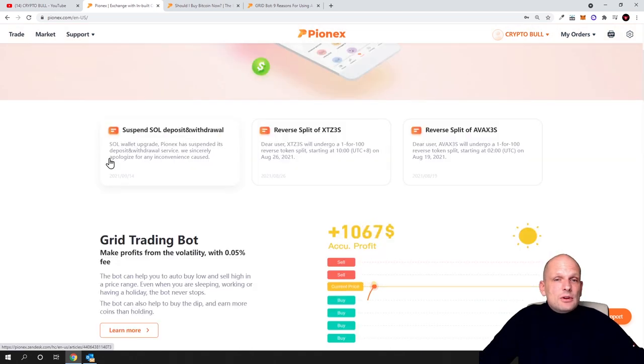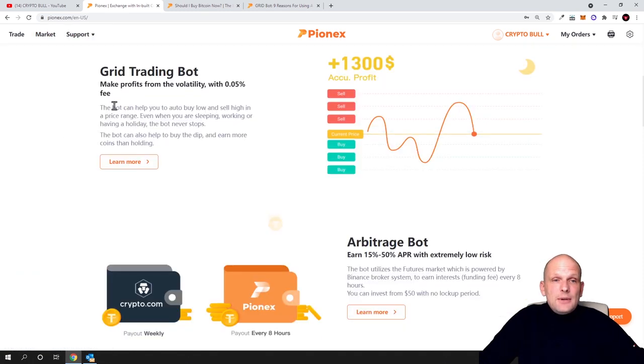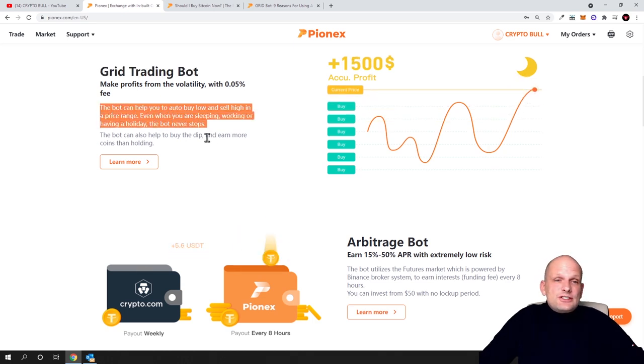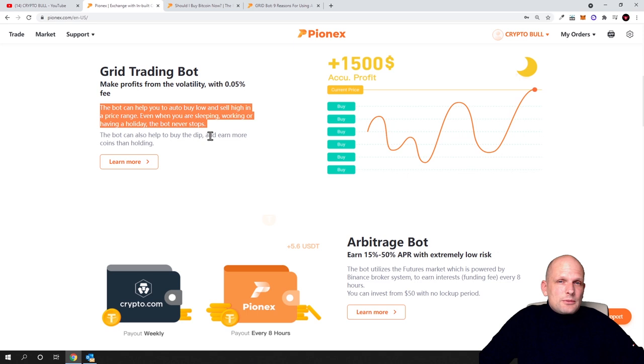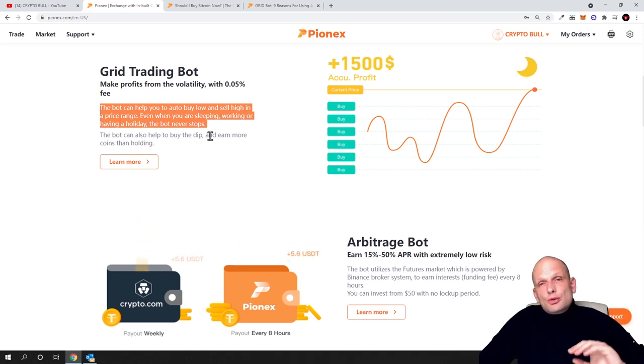Today we will be talking about one specific bot. On PionX.com there are many bots, and we will be talking about the grid trading bot. You can read what this bot does — it sells when the price is high and buys back in when the price is low. You can set up a grid by defining a price range with a lowest and highest price, and this bot will automatically separate that price range into different grids where to buy and sell, so you will be making profits.